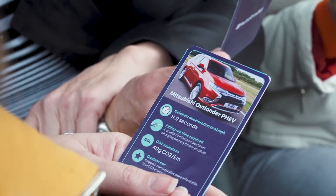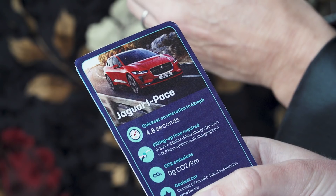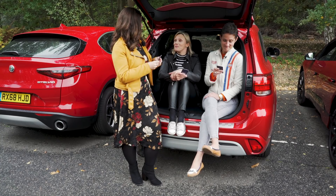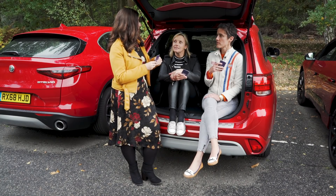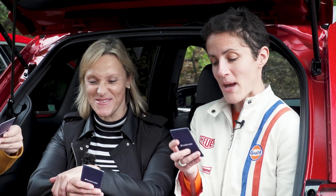Filling-up time: the PHEV takes a couple of minutes for petrol plus five hours on the battery from a three-pin plug. The I-Pace takes 12.9 hours on a home wall charging box. The Stelvio takes just a couple of minutes. CO2 emissions: the Stelvio produces 161 grams per kilometre, the Outlander PHEV 40 grams per kilometre, and the I-Pace zero grams per kilometre.